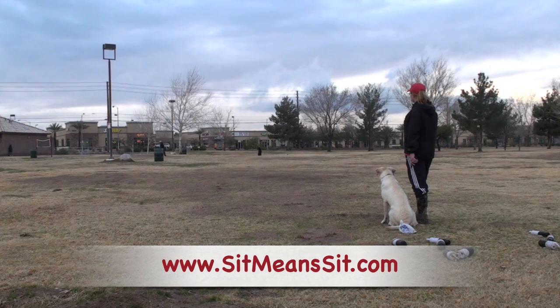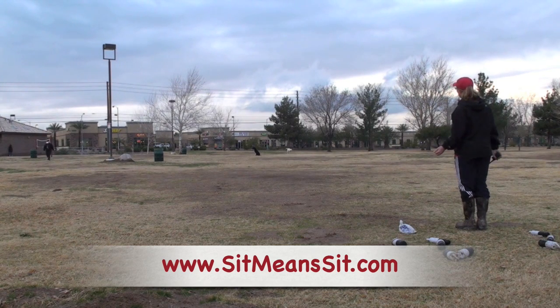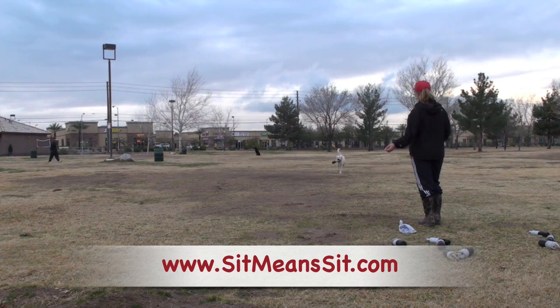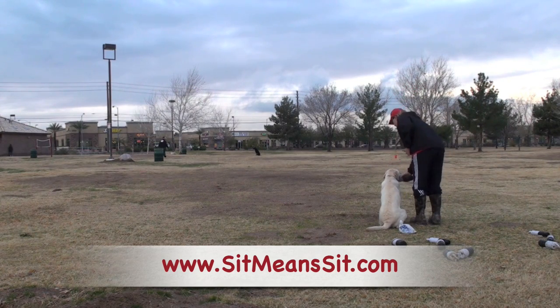I threw this bumper right in front of my dog that's sitting out there. It's getting a little darker, it's kind of hard to see him. And I moved off to the left there — he can see me walking. So he's got to come right in front of this dog and pick this up. The dog's out there by himself, but they get used to seeing this. And sit means sit anywhere, and it's good to practice it anywhere and make them very used to it.